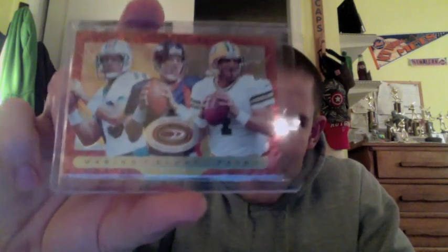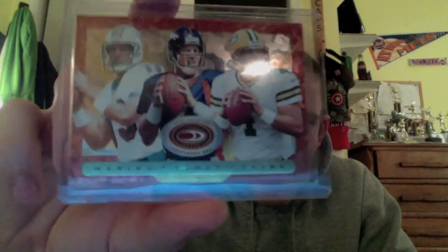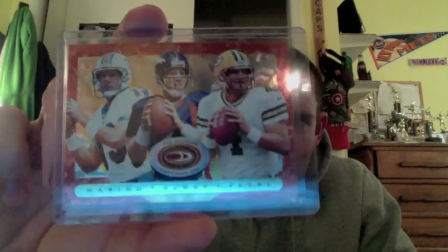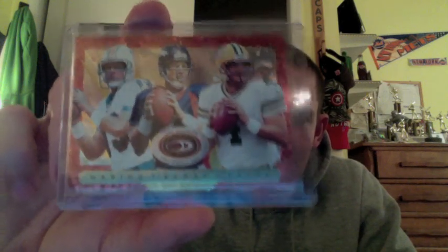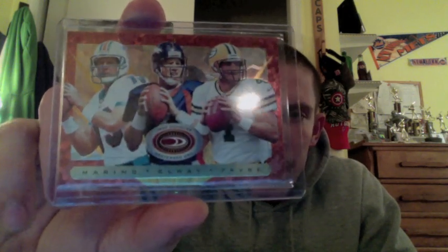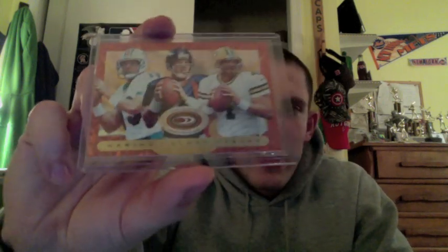And then just a couple others I want to show you guys. From 1999 Donruss Preferred — I think this was just part of the regular set — I got this card of Elway, Marino, and Favre all on the same card. I just thought this looked really cool. I picked it up for a couple bucks. Just three legendary quarterbacks. At the time, the one thing they all had in common was that they were the only three quarterbacks to throw for over 50,000 yards passing in their career.